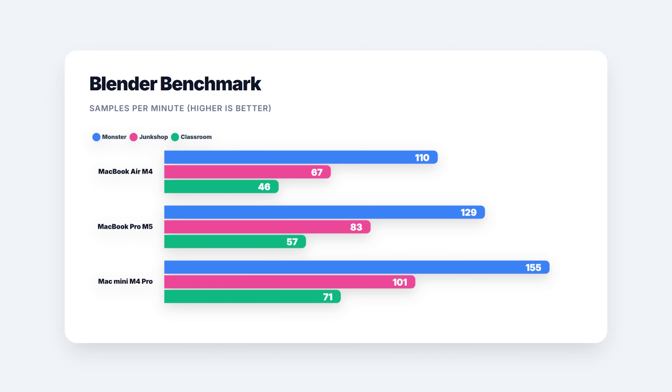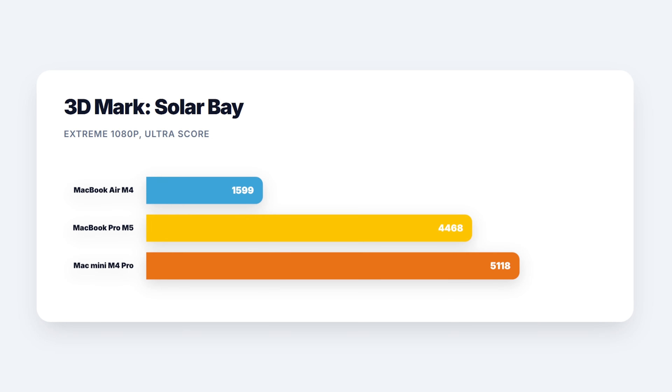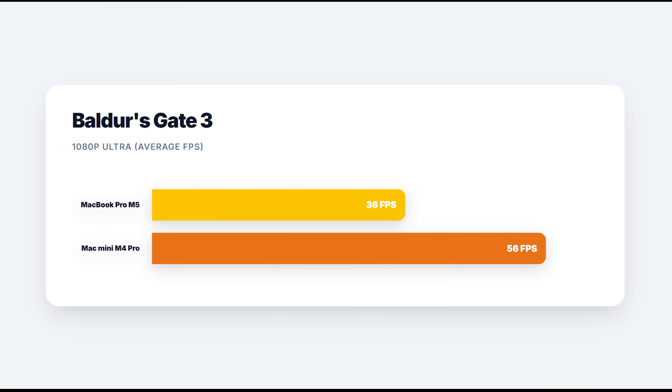This means that if you're using creative apps like the ones I showed you, the M5 is great, but the real GPU gains are what stand out the most. In Blender, across all tests, it beats the M4 but stays behind the M4 Pro. In 3DMark, the difference is huge, and that helps explain what we see next. I ran the Cyberpunk 2077 benchmark, and while the M5 didn't beat the M4 by a crazy margin, the minimum FPS shows it's much more stable. Then with Baldur's Gate 3, which I couldn't even install on the Air due to lack of storage, we see that the M4 Pro still wins.